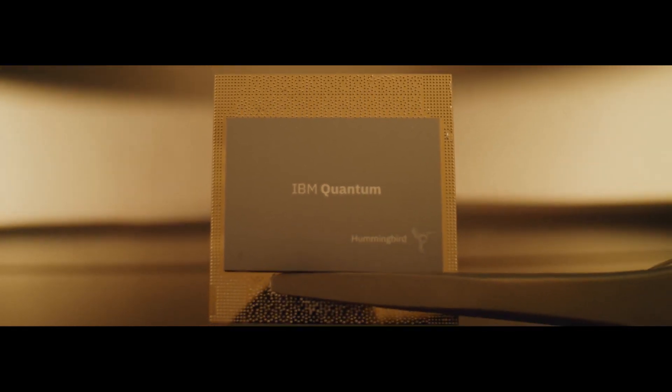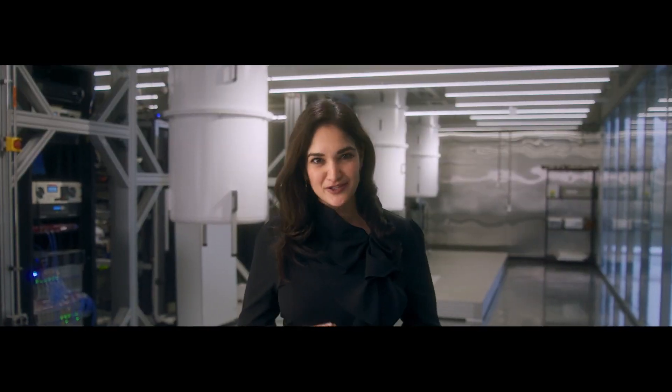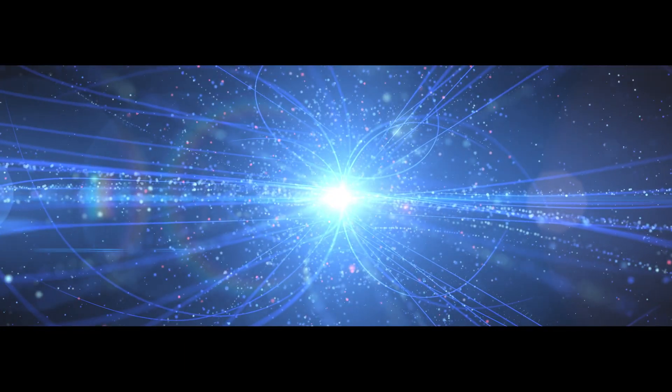Qubits are made by trapping and controlling tiny bits of the universe — in our case, pairs of electrons. So in a way, we're using tiny parts of the universe that we do understand to help us find the other tiny parts of the universe that we don't understand.